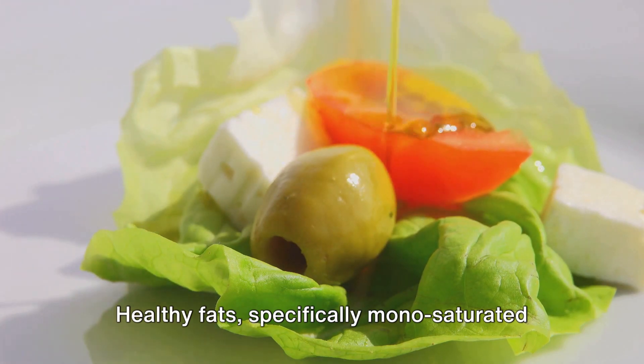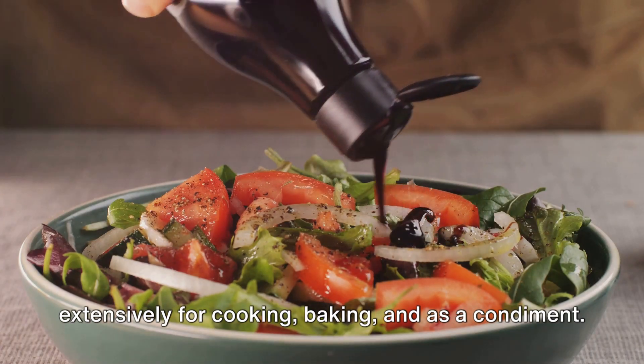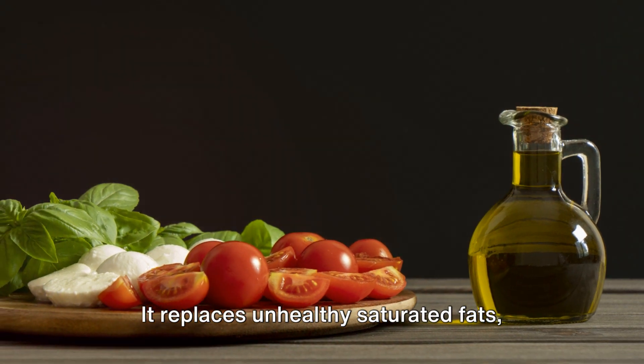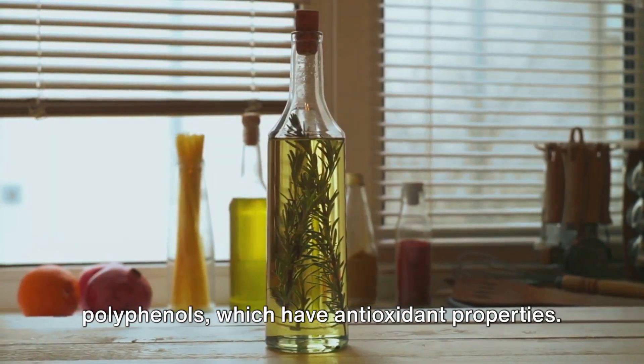Healthy fats, specifically monosaturated fats, are also a key component of this diet. Olive oil, a monosaturated fat, is used extensively for cooking, baking, and as a condiment. It replaces unhealthy saturated fats, promoting cardiovascular health. Plus, virgin olive oil is rich in polyphenols, which have antioxidant properties.